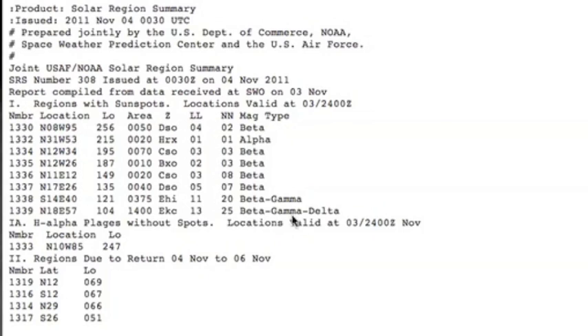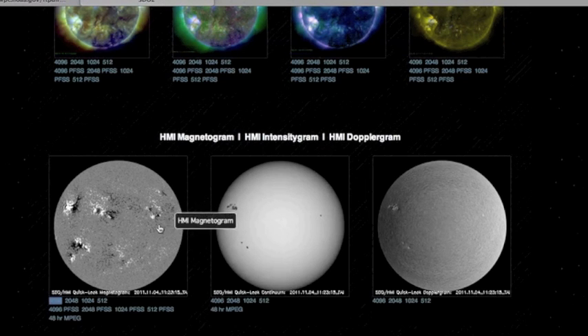But something interesting: sunspot 11339 is now beta-gamma-delta. There's actually also another beta-gamma spot, 11338. And if you watch our old videos and look for what makes a spot a gamma spot, you can check out that one as well. It's the one down here just below 11339.